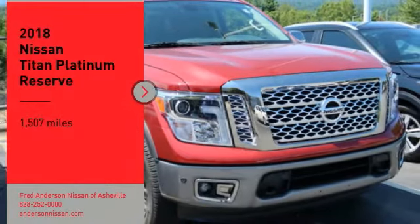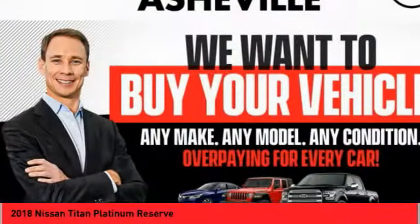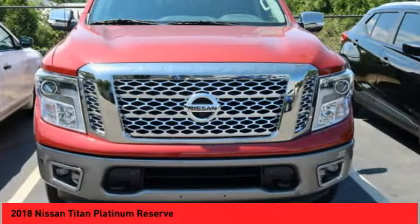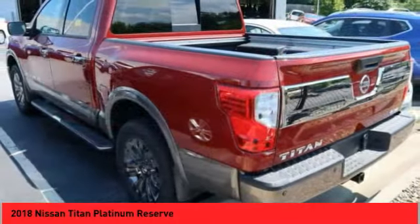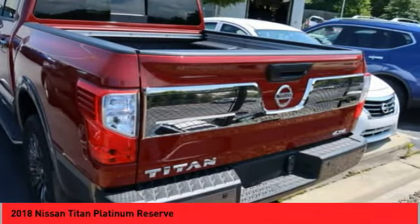Stop by and take a look at the 2018 Titan. The Titan houses the Endurance V8 engine, the largest standard truck engine in its class. But the benefits don't stop there. The massive interior cabin boasts a fold-up rear bench seat and a flat loading floor. When it comes to power and comfort, the Titan can't be beat.